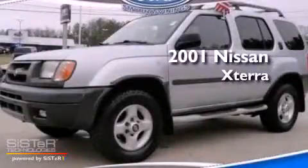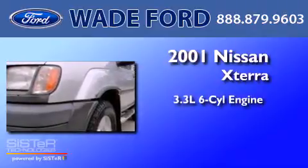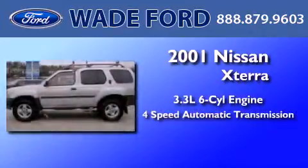This is a 2001 Nissan Xterra. It has a 3.3-liter six-cylinder engine and a four-speed automatic transmission.